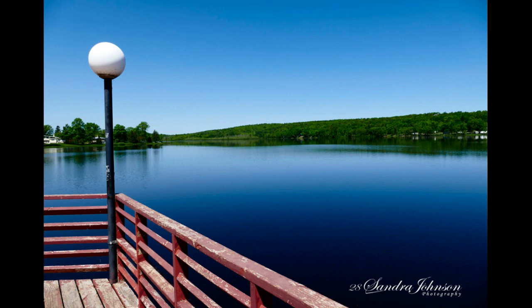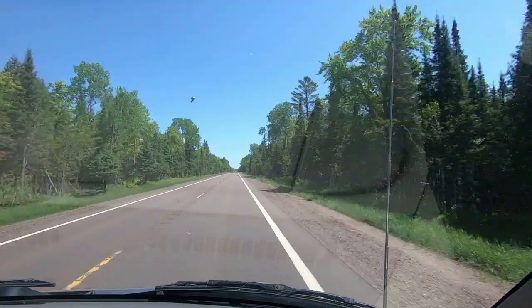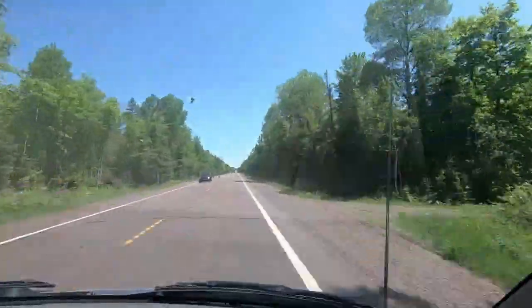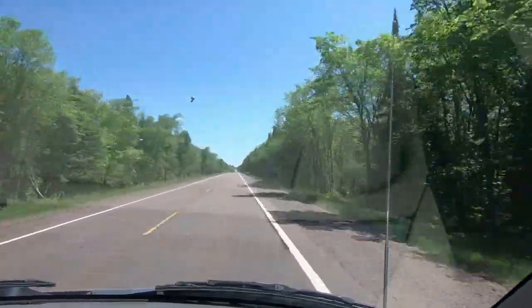It is a gorgeous summer day today and we decided to go for a drive. We came across this beautiful lake. But to get there, we're going to drive through this really thick forest of Michigan. It's beautiful country up here.